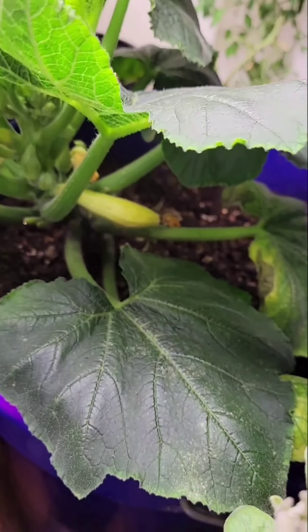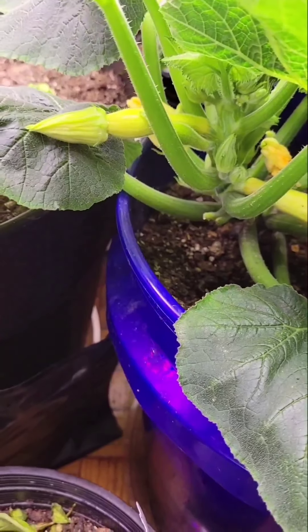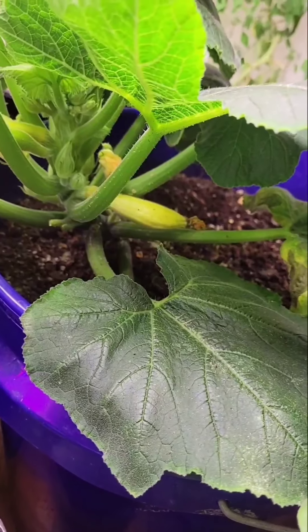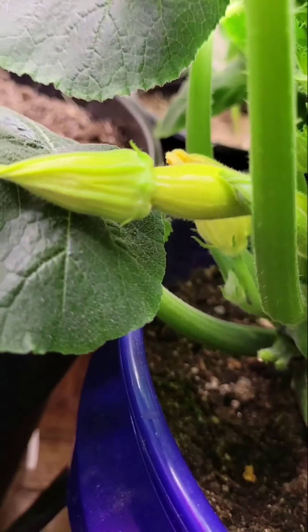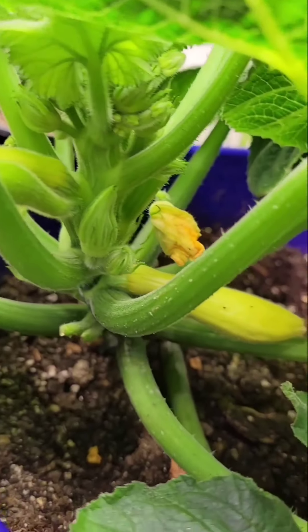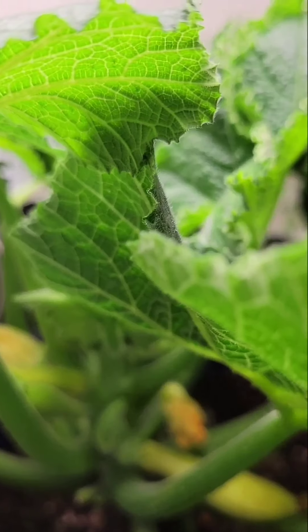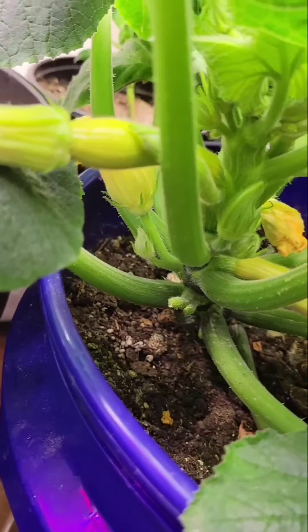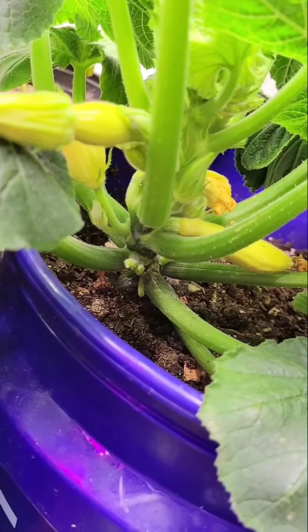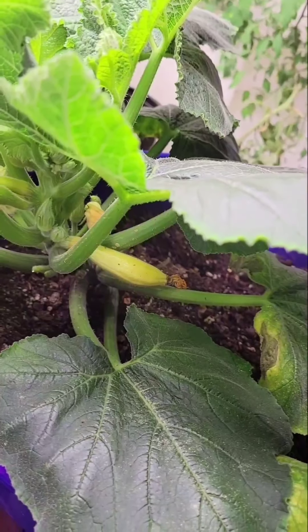Welcome back to another update on my apartment garden. I just want to show off my squash and zucchinis — they are coming in good, they look great.